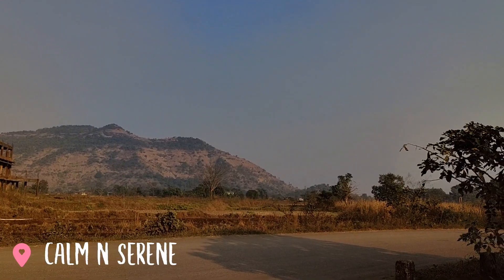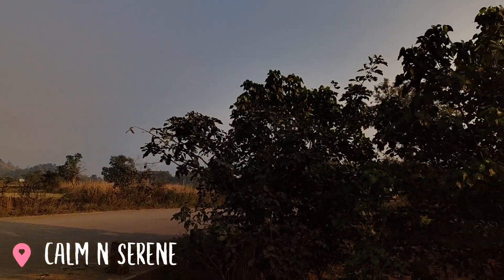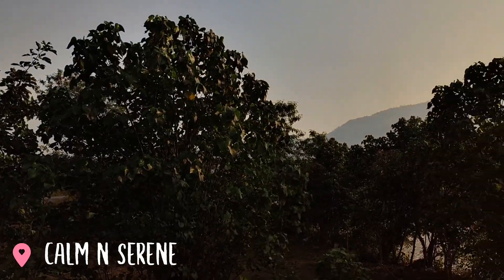Let me give you a 360 view of this place. Although it's not really a viewpoint, we found it very nice.